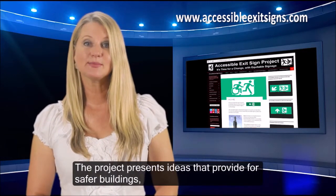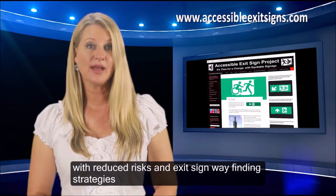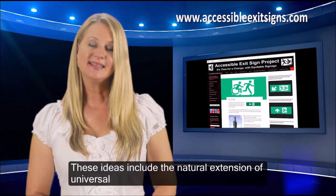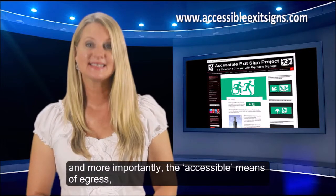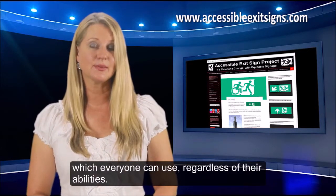The project presents ideas that provide for safer buildings with reduced risks and exit sign wayfinding strategies that meet the needs of all occupants. These ideas include the natural extension of universal design principles to help identify both the non-accessible means of egress and, most importantly, the accessible means of egress, which everyone can use regardless of their abilities.